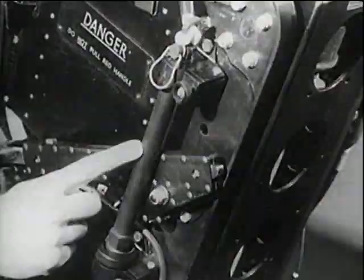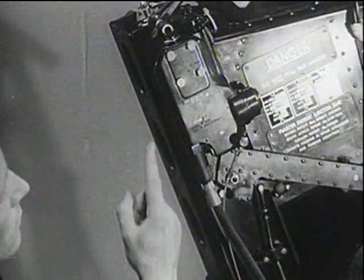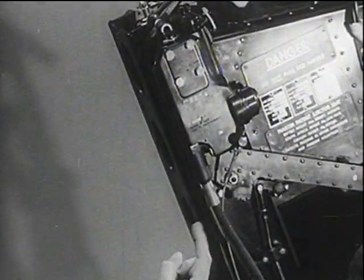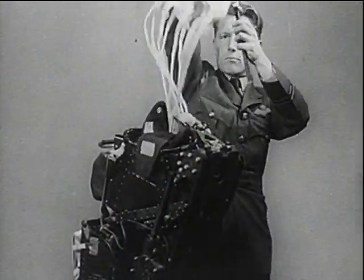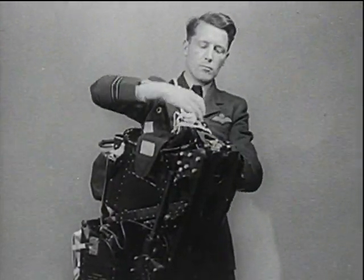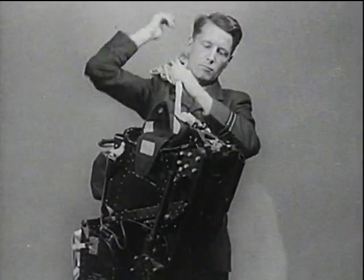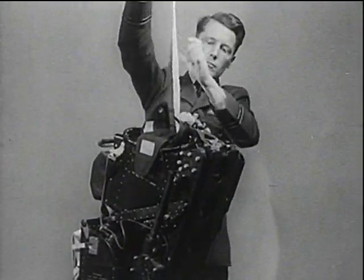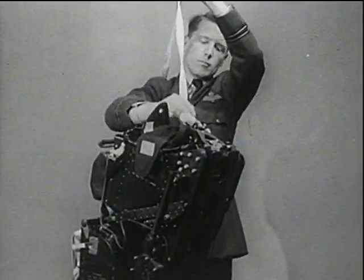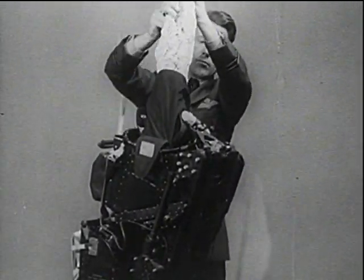With this seat, on ejection, the time-fired drogue gun and main time release mechanism, which incorporates a barometric override, are tripped off. Half a second after ejection, the drogue gun fires, pulling a pilot drogue out of the housing at the top of the seat. The pilot drogue fills in the airstream and pulls on a line attached to the main drogue, the purpose of which is to slow down the flight of the seat to a permissible speed by the time the pilot's parachute is due to open.